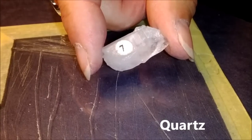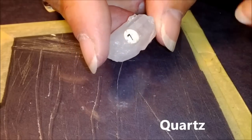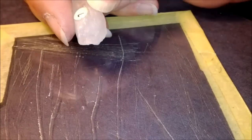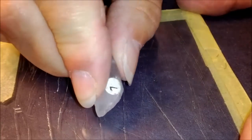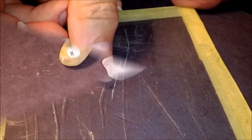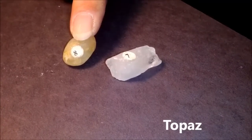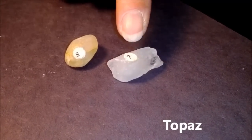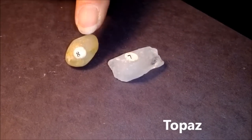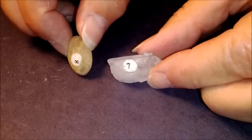The feldspar is harder than the piece of glass. This is number seven — it's quartz. This one is also harder than the glass, but it scratches the glass a little bit easier because it is harder. Where we had quartz, this is number eight — topaz. As the numbers get higher, we're getting harder. We're going to take the topaz and scratch the quartz to prove it's harder.